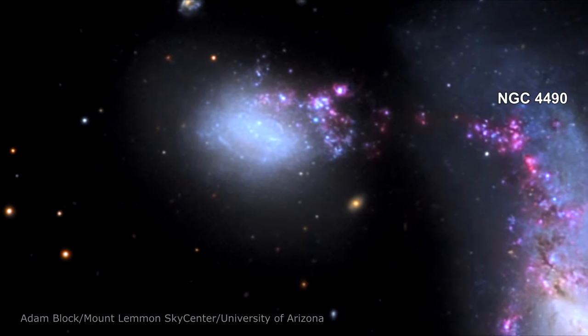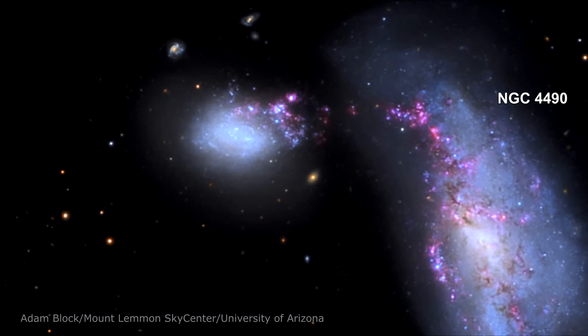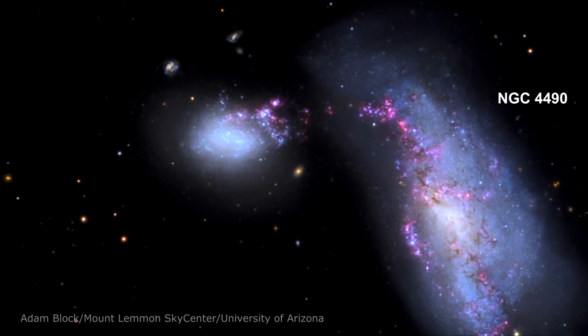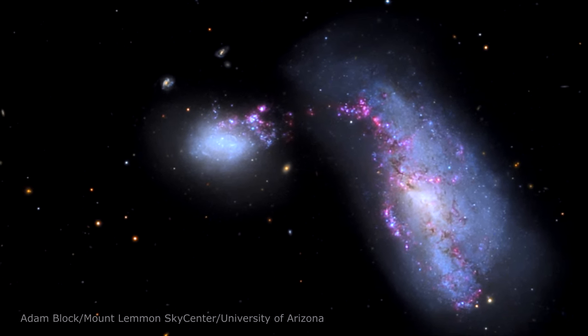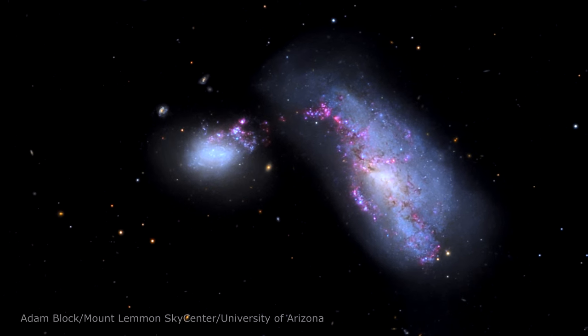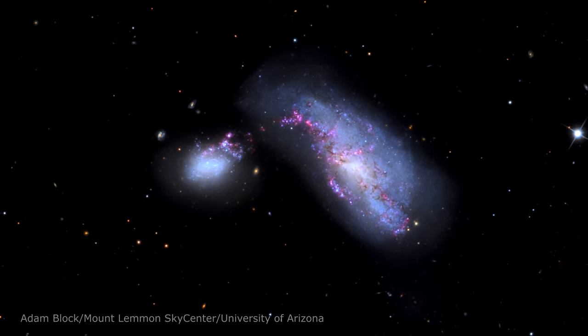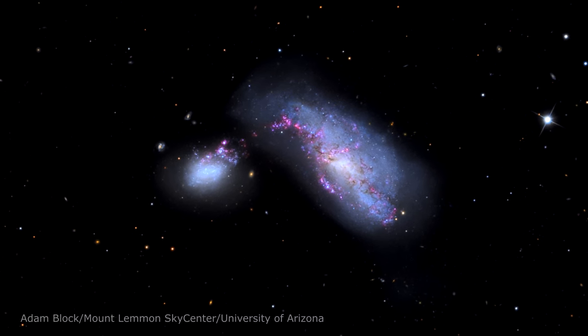Here's the other colliding galaxy, NGC 4490. The two galaxies sideswiped each other millions of years ago and are now 24,000 light years apart. The gravitational tug-of-war between them created rippling patches of high-density gas and dust within both galaxies.